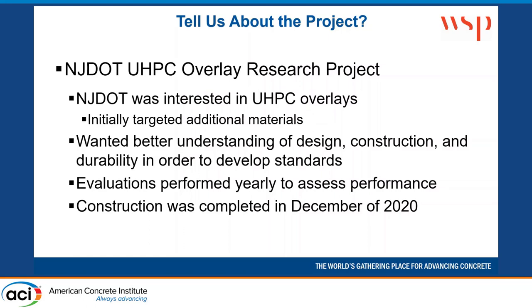As part of this project, they wanted to do periodic evaluations to see how it was performing over time — to make sure it looked great when installed, but if you go back two years later, are we going to start seeing problems? Is it fully going to keep the chlorides out of our deck? Is it going to stay bonded? All of those things you think it's going to do, they wanted us to be able to verify.